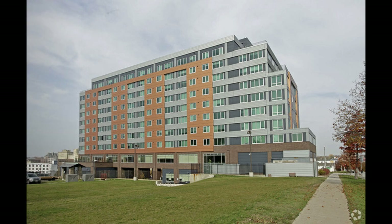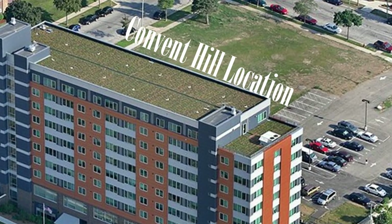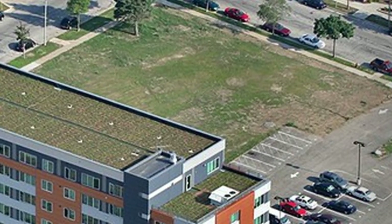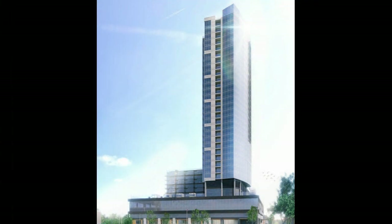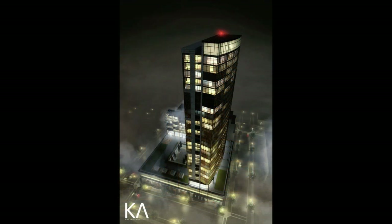It would be located on 1.4 acres of land south of the nine-story Convent Hill apartment building for low-income seniors. This location is topographically one of the higher points in the city — roughly 40 feet higher than the base of the US Bank Tower — which would give it an advantage over other buildings on the skyline. There hasn't been an exact height associated with this tower, but I estimate that if built it would be roughly 110 meters, just edging out Milwaukee City Hall.